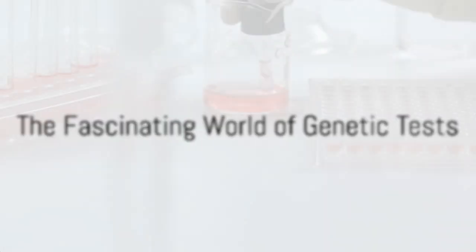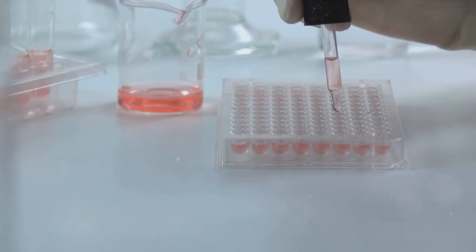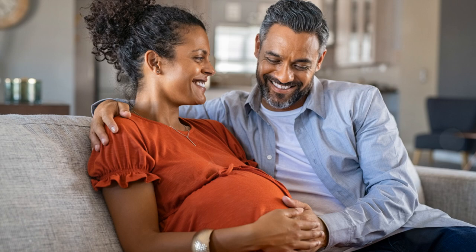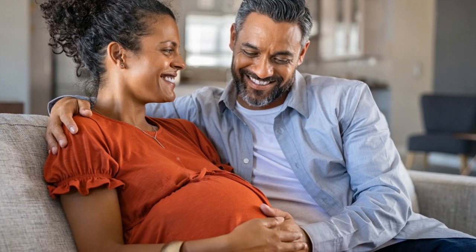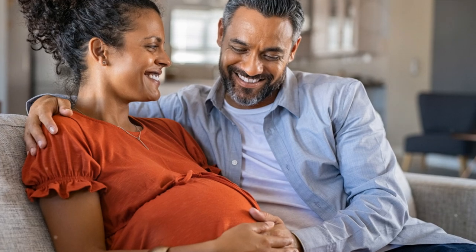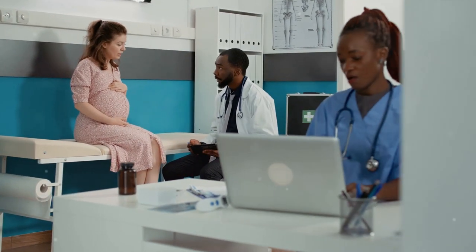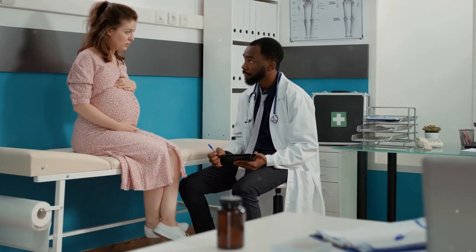When you hear the term genetic testing, it's not just one test we're talking about. It's a broad spectrum of procedures, each with its unique purpose and method. Firstly, there's prenatal testing. This is performed during pregnancy, offering parents the chance to know about any potential genetic disorders in their unborn child. This knowledge can be empowering, allowing for informed decisions and early interventions.